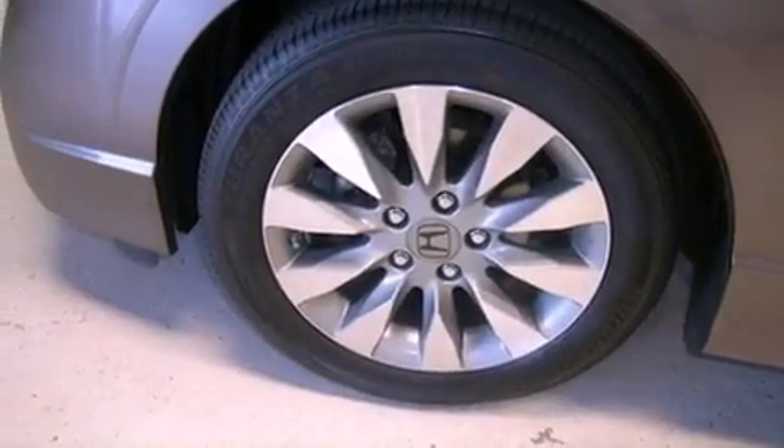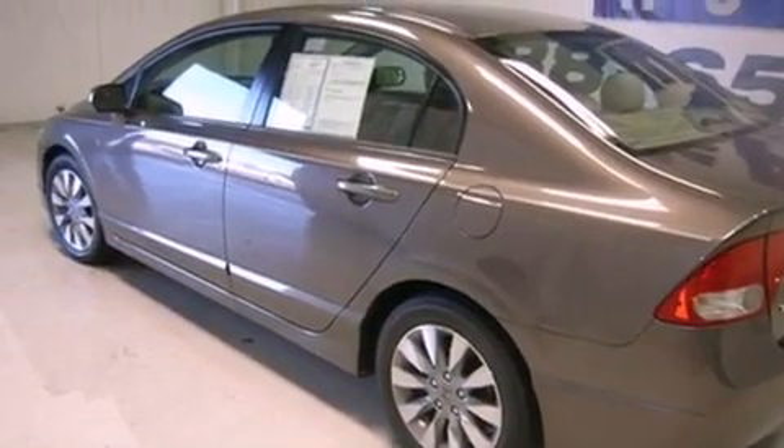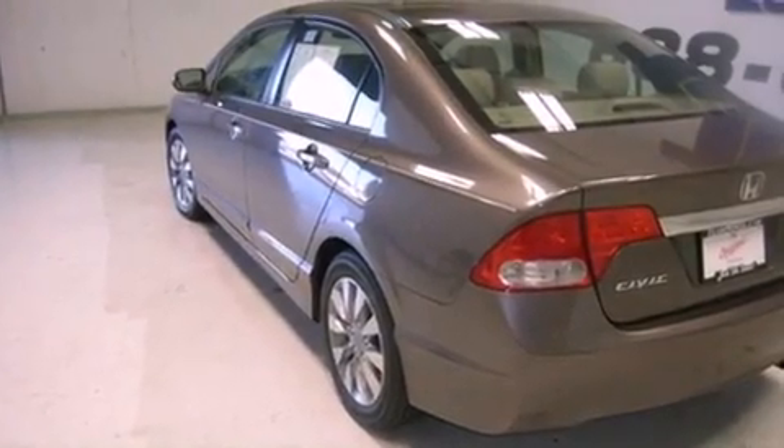All the following features are included: a moonroof, cruise control, full power accessories, an engine immobilizer theft deterrent system, rear curtain airbags, and this vehicle has fewer than 29,000 miles on the odometer.